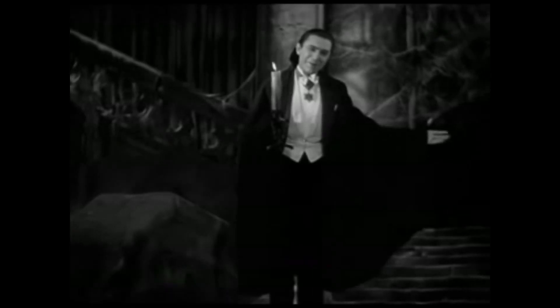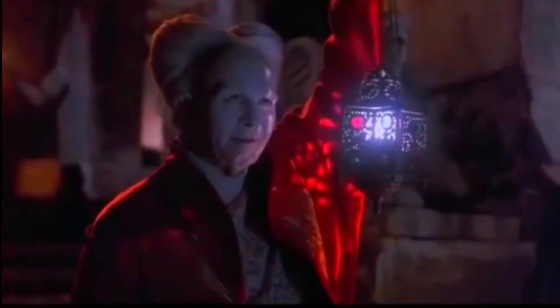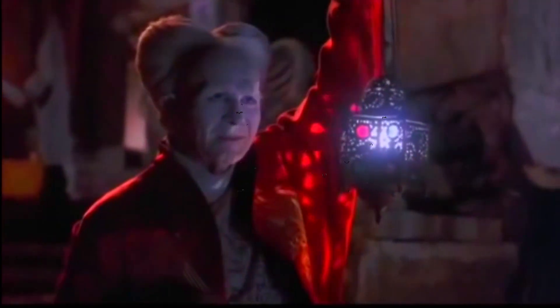I bid you welcome. Hello horror hounds and welcome to my horror house.